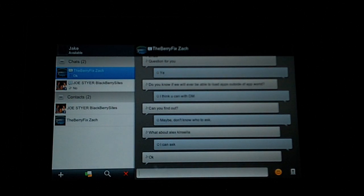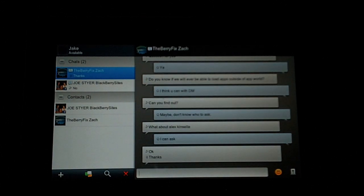If I go in on my Torch and type in a new message, you'll see it will show up here on my PlayBook as well, which is kind of nice. That way, if you go back and forth, you don't miss anything.